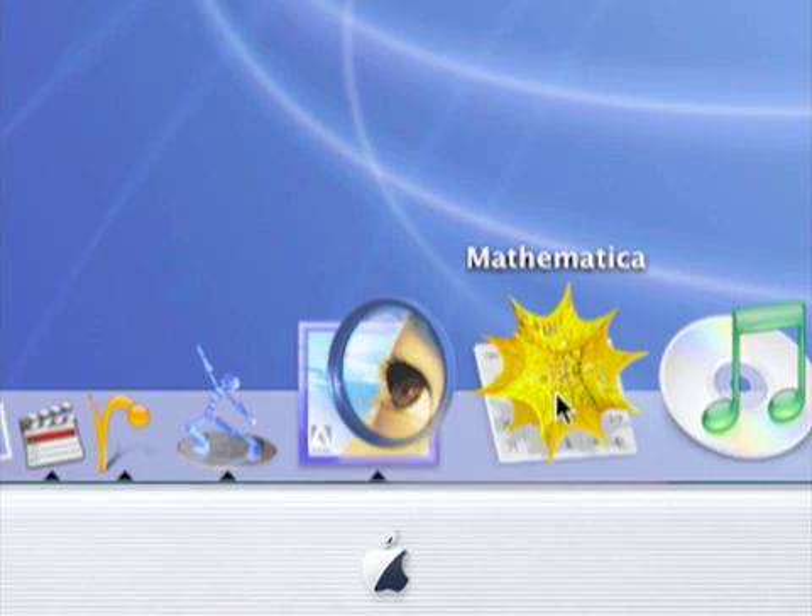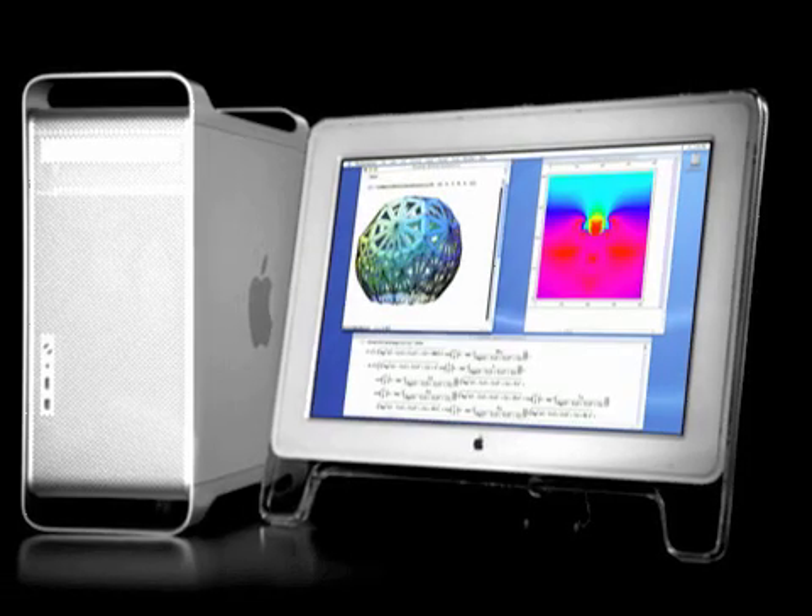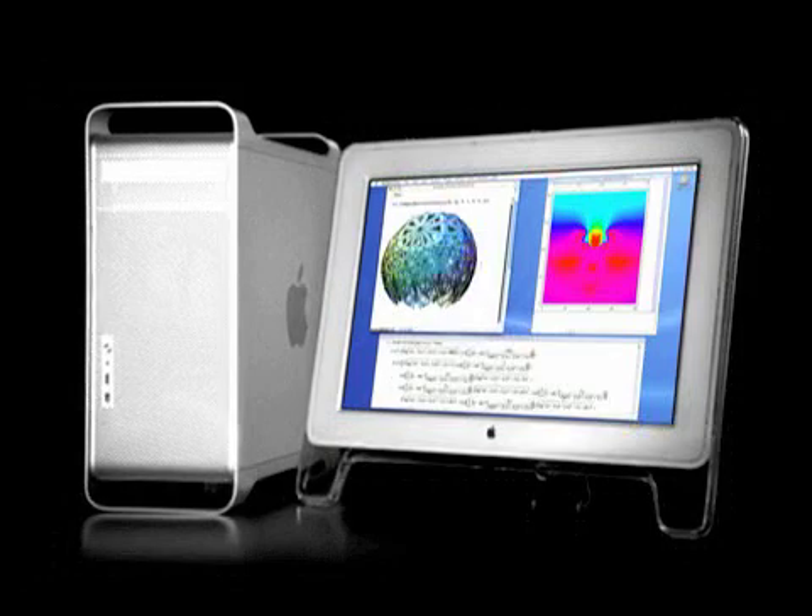The G5 is faster than any Unix workstation. It runs all of your desktop software, all of your productivity applications. It runs Mathematica version 5 incredibly well. And the real question is: why would you buy anything else?